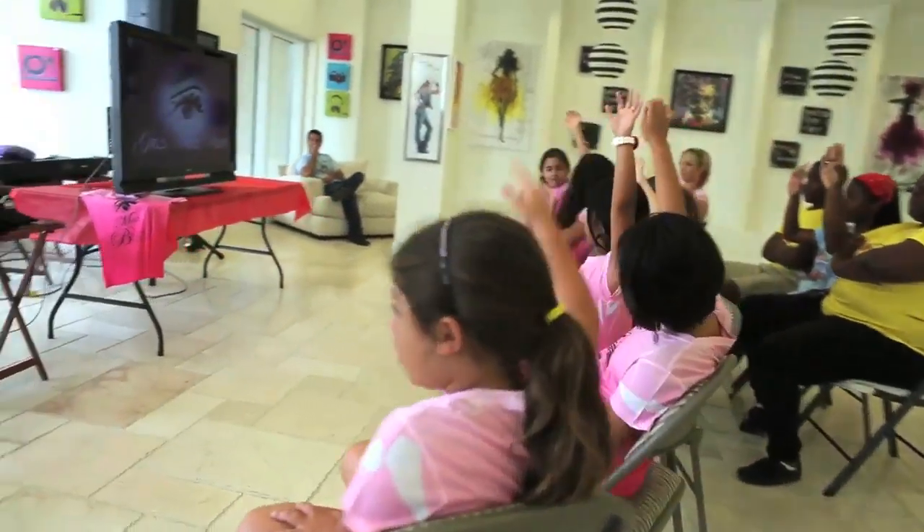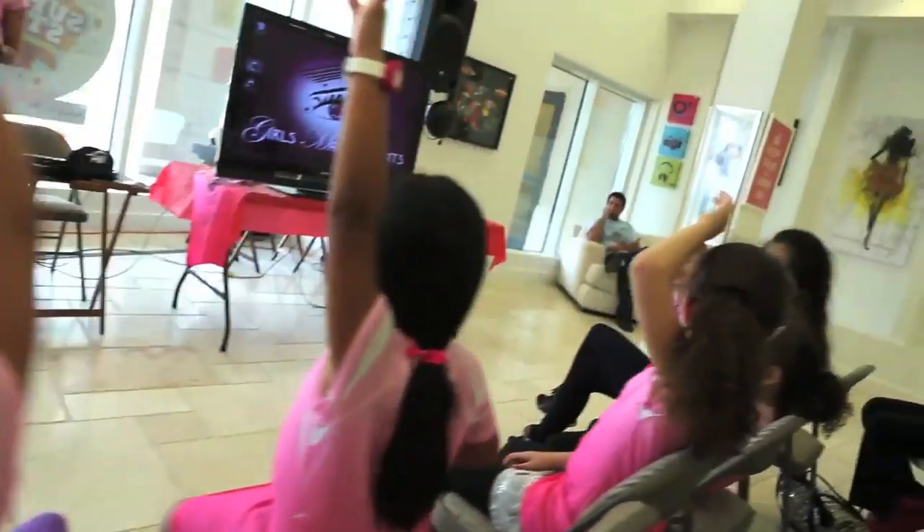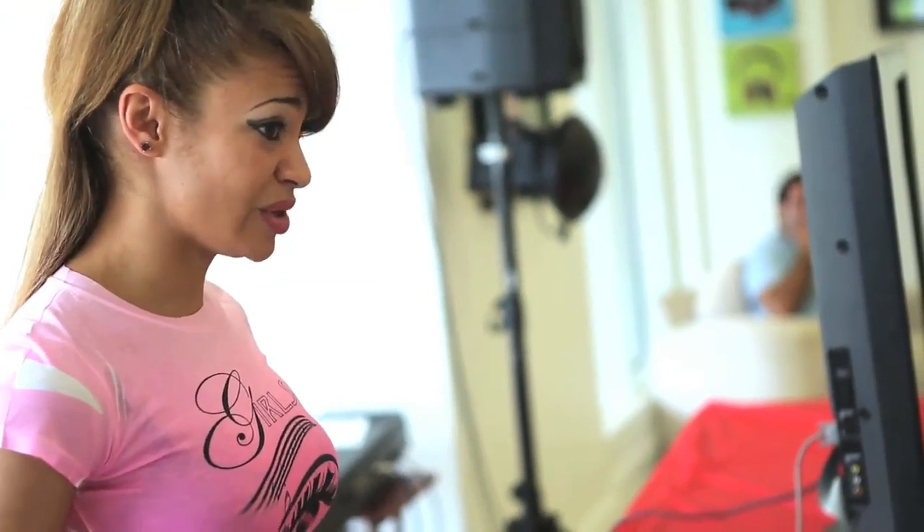So by show of hands, who in this room would like to make your own music? Today we're going to talk about the program that a lot of these big superstars use to make their music.